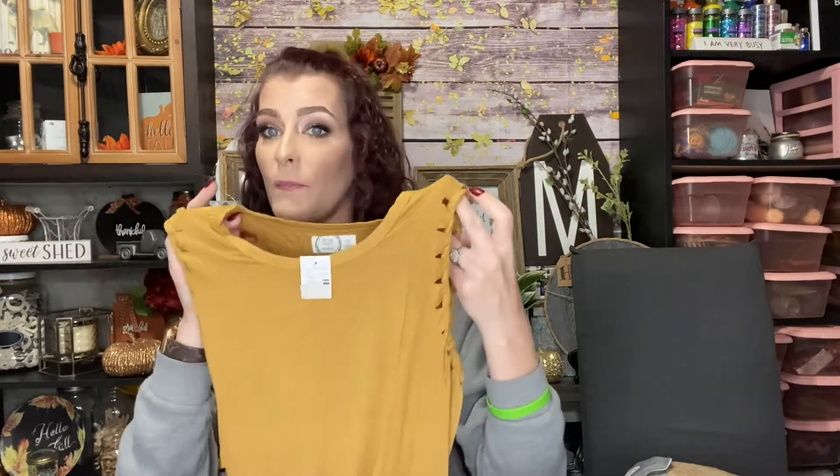The last item in my Maurices haul is the same dress as the first one — the 24/7 Solid Twisted Arm Shift Dress — but in a beautiful mustardy golden yellow color. It has the same cute arm detail and hits right above the knee. This is a perfect fall color and will look really cute with leggings, an oversized sweater or jacket, and boots. Originally $24, on sale for $6.98, and with the $5 off coupon it came to $1.98.